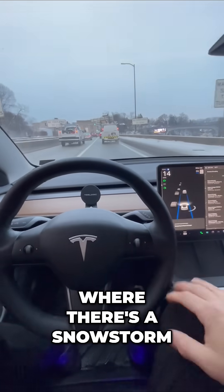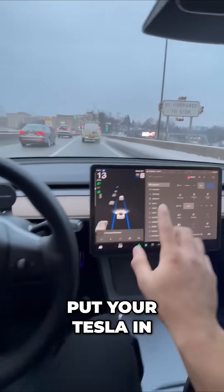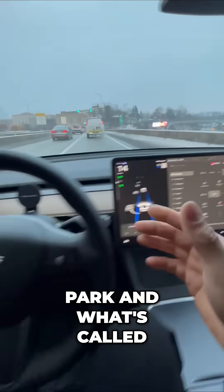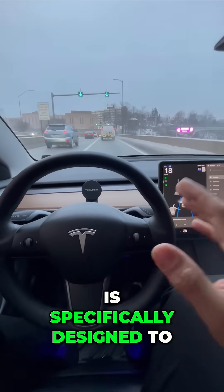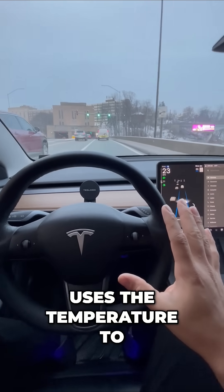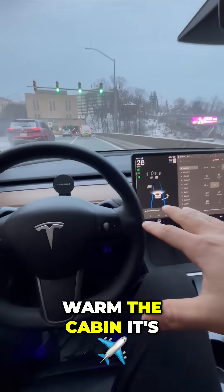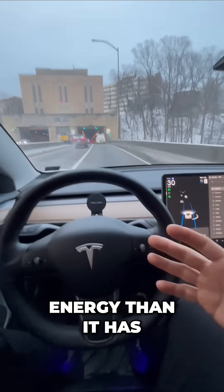But what if you're in a situation where there's a snowstorm or something happens? What you can do is put your Tesla in park and use what's called camp mode. That is specifically designed to idle for hours and hours, and it only uses energy to warm the cabin — it's not going to warm the battery or take more energy than it has to.